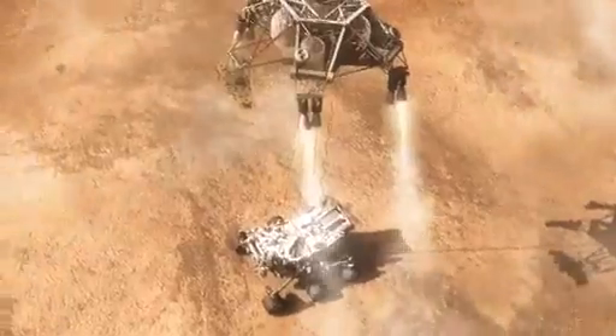As the rover touches down and is now on the ground, the descent stage is on a collision course with the rover and must cut the bridle immediately and fly the descent stage to a safe distance from the rover.